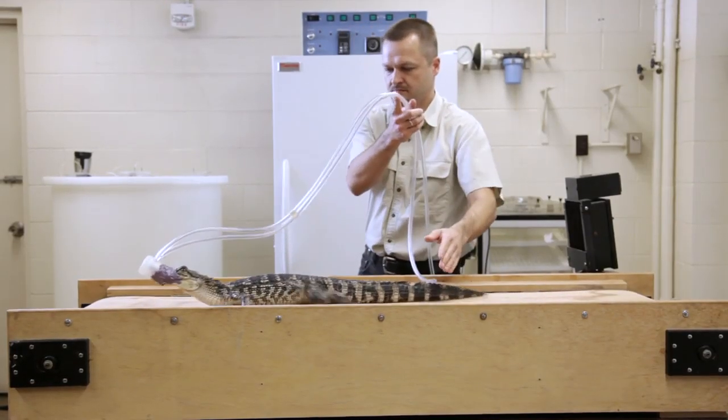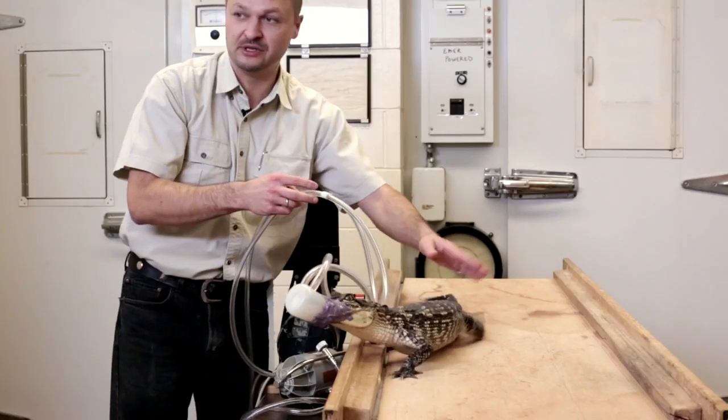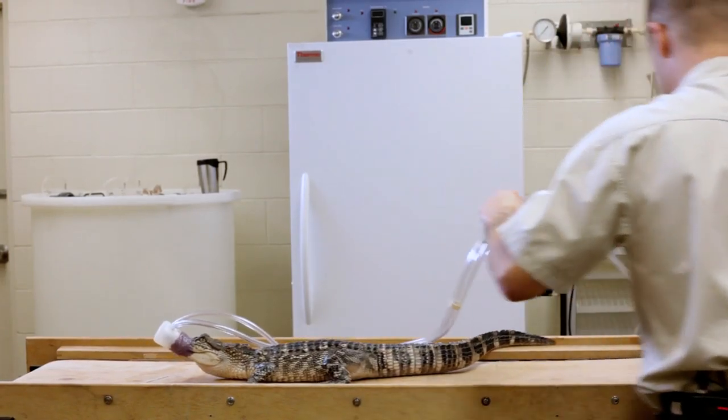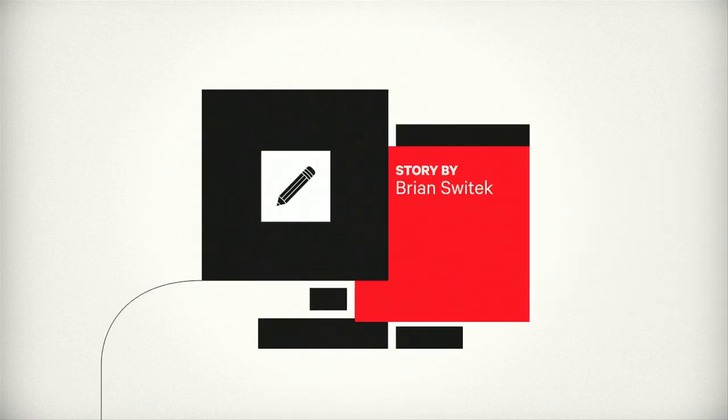They suspect the same was true for dinosaurs, crocodilians' distant cousins. Overkovich wouldn't express an opinion on how a T-Rex would do on a treadmill.